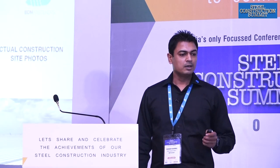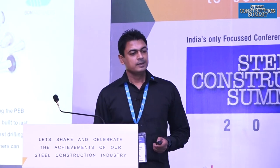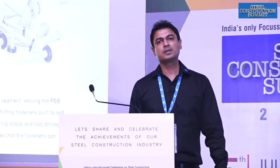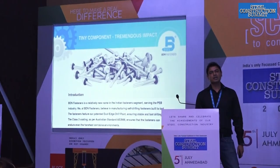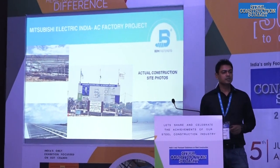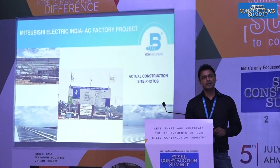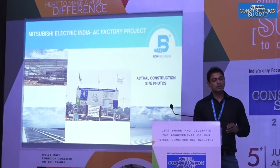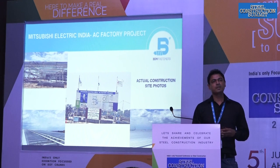Today I am here to talk about a tiny component but a tremendous impact. BDN Fasteners are manufactured as per the Australian standard AS3566 and they come with a Class III coating. I would like to bring your attention to the Mitsubishi Electric India AC factory project, which is under construction in Chennai at the moment.